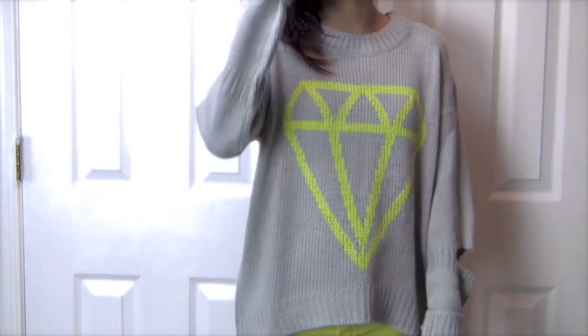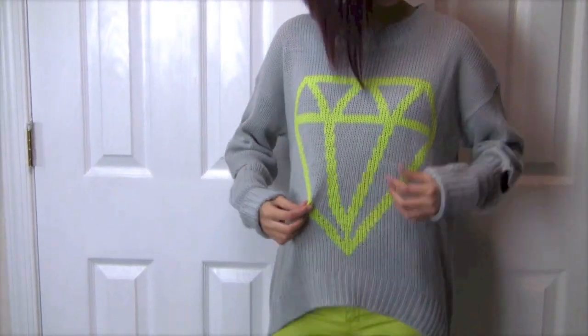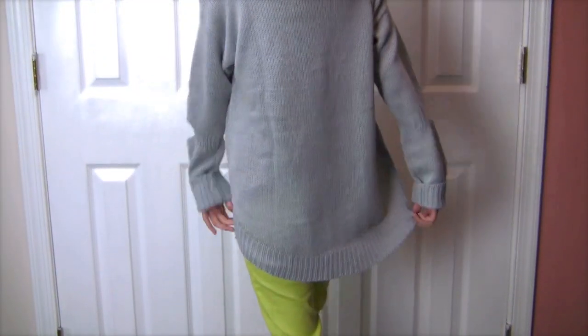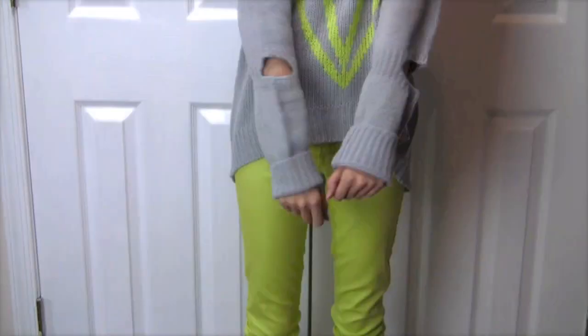This was actually supposed to be a separate outfit of the day video, but these are a bunch of new things I'm wearing in this video that I decided to include. It's all from Daily Look. I got this new gray sweater with these little cutouts — it's longer in the back than in the front. It has a little diamond symbol on it. I thought it was cute, comfy, and casual. I wore it to the mall.